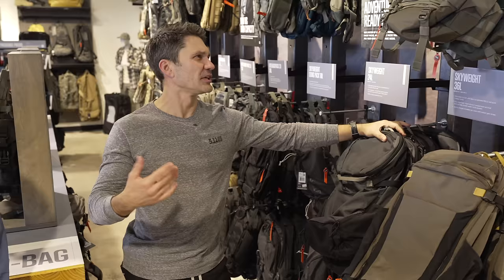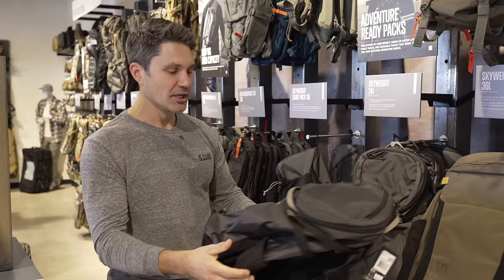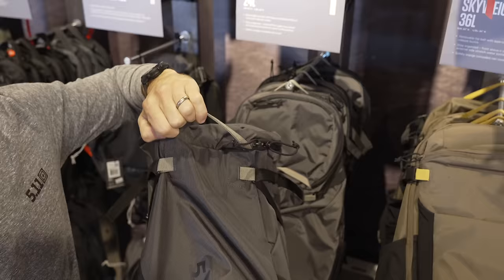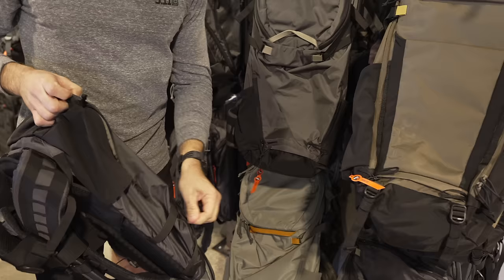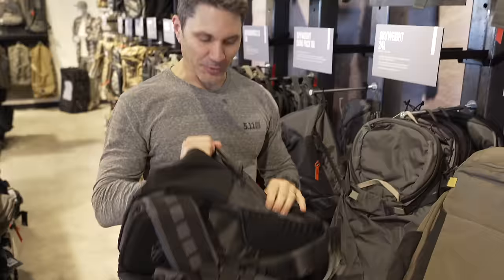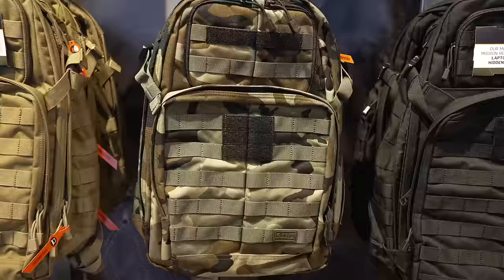The Skyweight Collection — you saw this at SHOT Show 2023, but only a couple of months ago did it actually hit shelves. Skyweight because of the super lightweight material, but it also has a rigid backing that's still pretty lightweight. This is the 24-liter, which is Ryan's bag of choice right now — he's literally wearing it as I film. What I like about it: very low profile, low visibility, slick, not a lot of MOLLE. It's got an awesome top-open design to maximize your space with quick-access pouches to get to the main compartment. It's a lightweight, elegant, and discreet approach from 5.11.